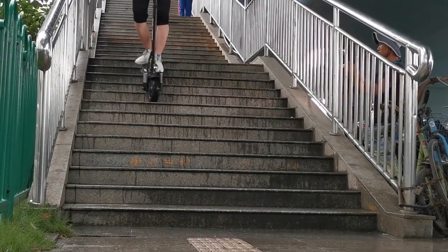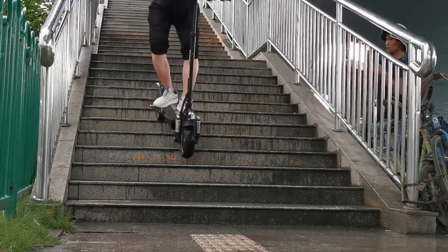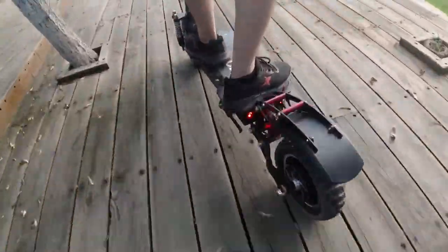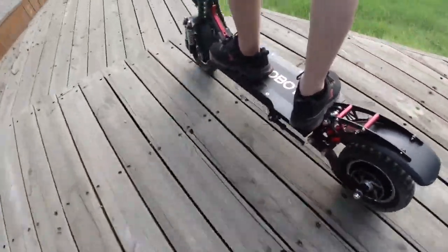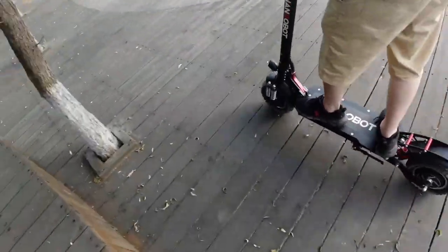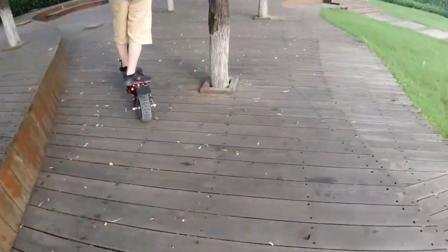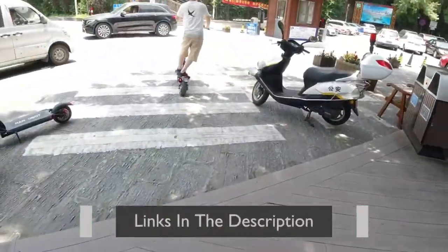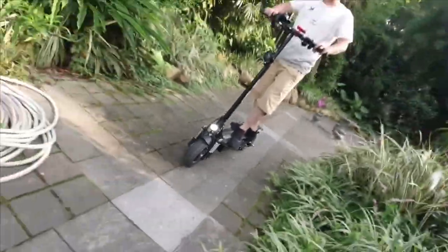It comes in two stylish colors, metallic blue and fiery red. Overall, the Nanrobot D4 Plus electric scooter is a great choice for those looking for a powerful and reliable scooter. It has all the features you need for a safe and comfortable ride, and its stylish design makes it stand out from the crowd. If you're looking for a top-of-the-line electric scooter, the Nanrobot D4 Plus is the perfect choice.